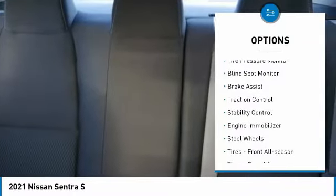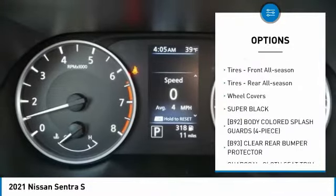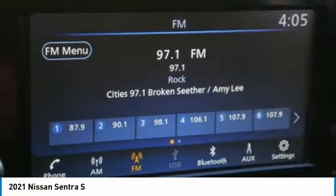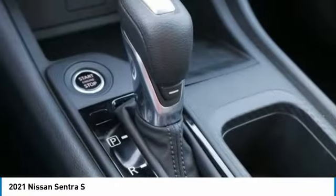Here are some of this vehicle's great options: tire pressure monitor, blind spot monitor, brake assist, traction control, stability control, engine immobilizer, steel wheels, front all-season tires, rear all-season tires, and wheel covers.